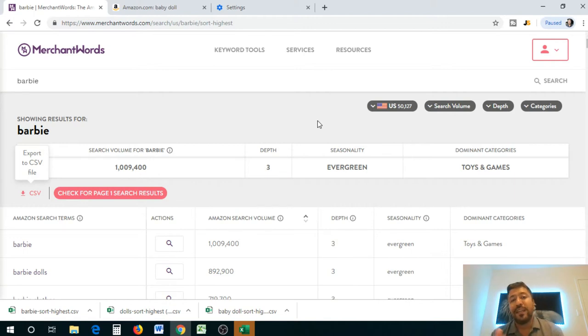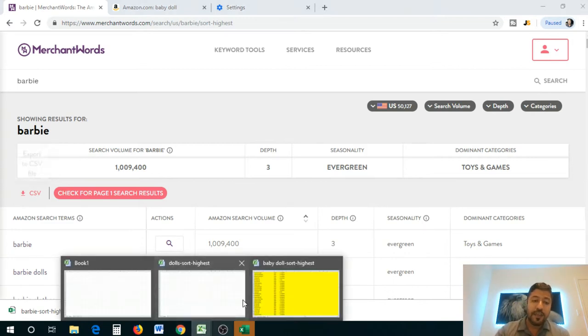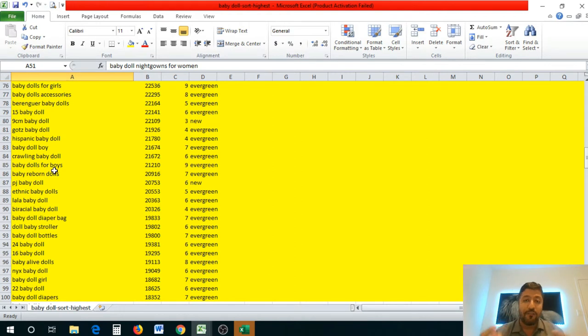Amazon wants to make money, so the more clicks people make on your listing the more they earn — meaning higher-budget campaigns get pushed forward. Even if you set it at $50, you likely won't use it all daily, but it tricks Amazon into treating your listing as a priority. Then set your campaign dates and use the same top hundred keywords we generated. The default bid is about $0.75 per phrase, but I recommend going up to $1.50 to push it a bit more.